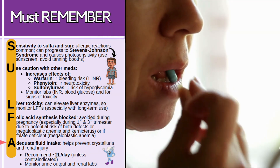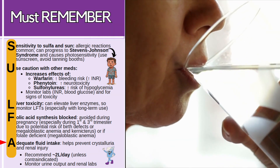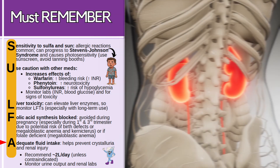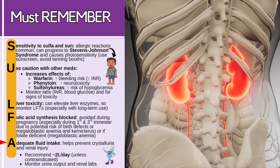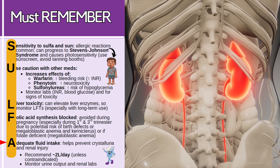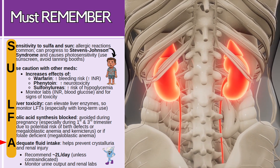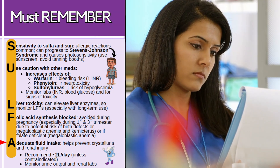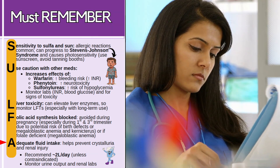Lastly, the patient needs adequate fluid intake while taking this class because that helps prevent crystalluria — when crystals form in the urine, they can damage the kidneys. Educate the patient to drink at least two liters of fluid per day while taking this medication, unless contraindicated, and monitor urinary output and renal labs like BUN and creatinine.